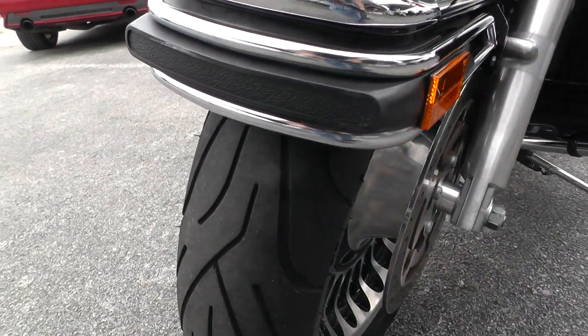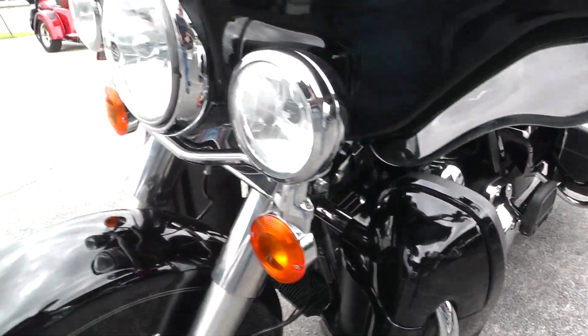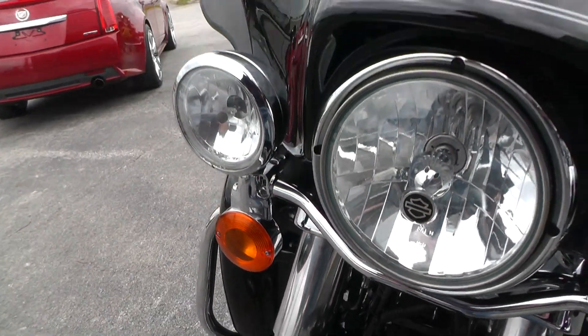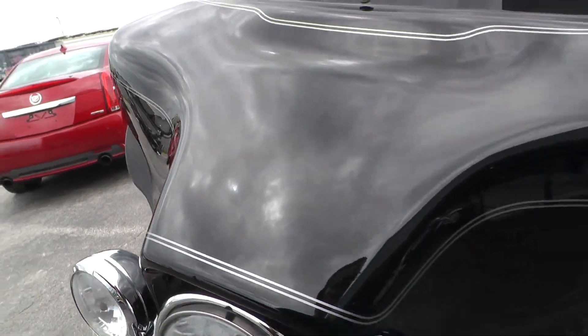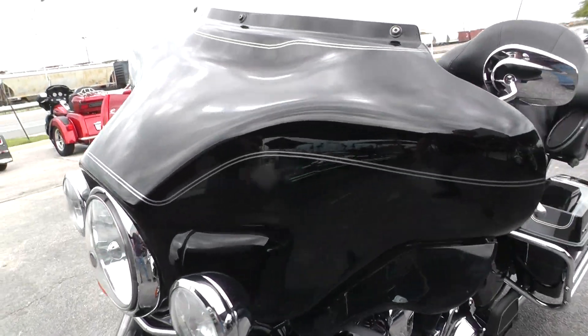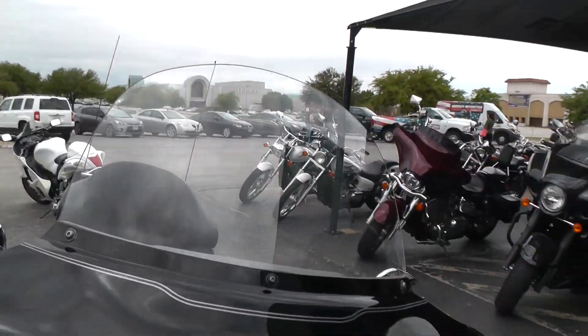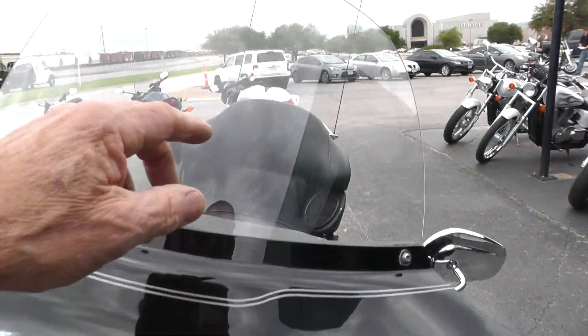Good tire on the front here. All the paint looks good on this bike — the fairing — there may be just one or two tiny little rock chips there on that fairing, and you'll see just a little scuff on it right up here.